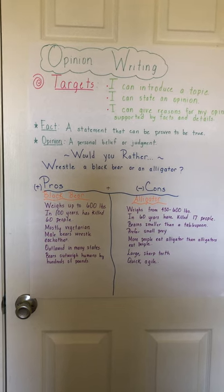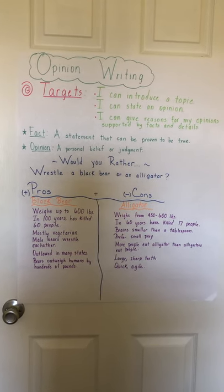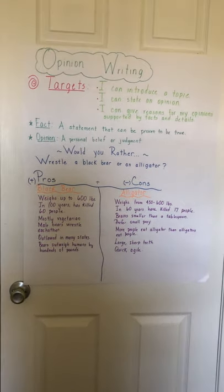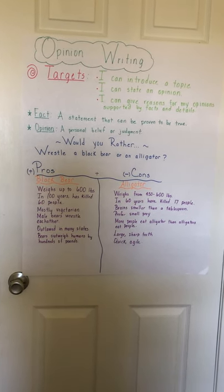We will learn about opinion writing, informational or explanatory writing, and narratives. So this week our focus is going to be on opinion writing. I have made an anchor chart for all of you to follow for today's lesson on opinion writing.